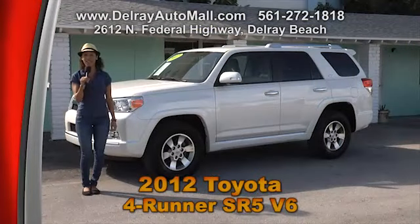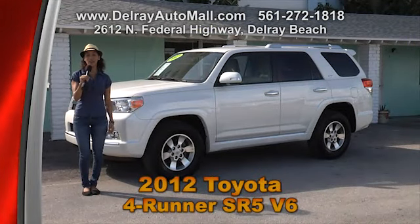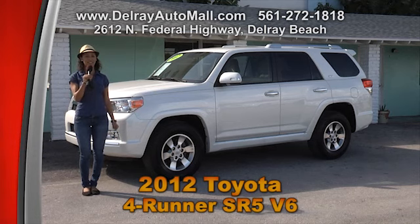And of course it includes a balance of factory warranty and a clean AutoCheck history. Give us a call at 561-272-1818 or come check us out at 2612 North Federal Highway in Delray Beach.